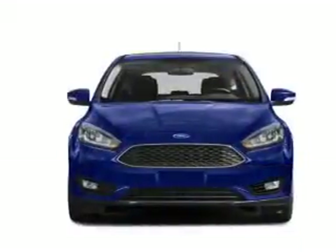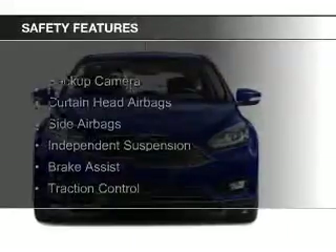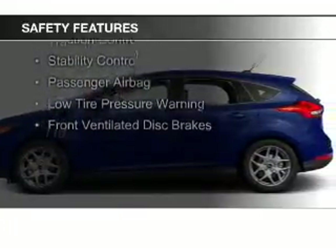Steering wheel controls, aluminum rims, a tilt and telescopic steering wheel, and a spoiler. Safety was made a priority with these features: a backup camera, curtain head airbags, and side airbags.